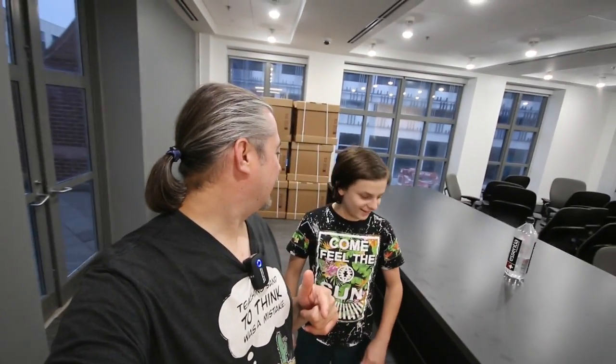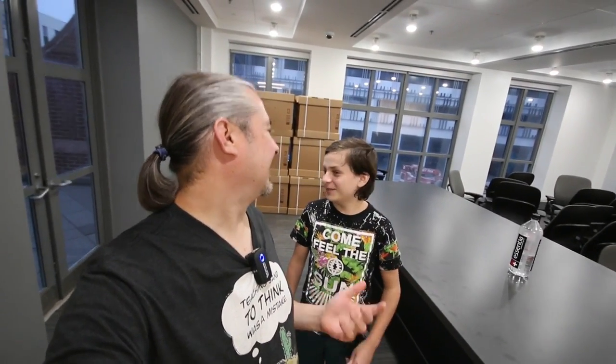Hey Marcus, what time is it? I don't have a watch. You don't have a watch? It's about 8 o'clock, right? Roughly? I don't know. You don't know.